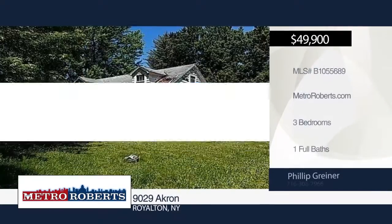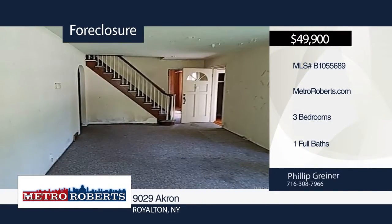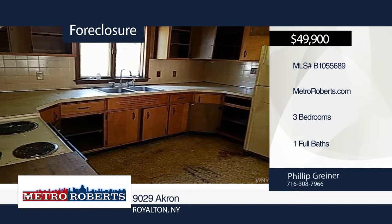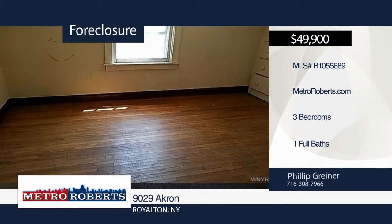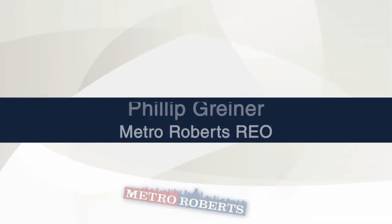Let your imagination run wild with this three-bedroom, one-bath home that's just waiting for you. The possibilities are endless. Note: Bank of America employees, spouse or domestic partner, household members, business partners and insiders are prohibited from purchasing. For more information and to schedule a tour, contact Metro Roberts REO.